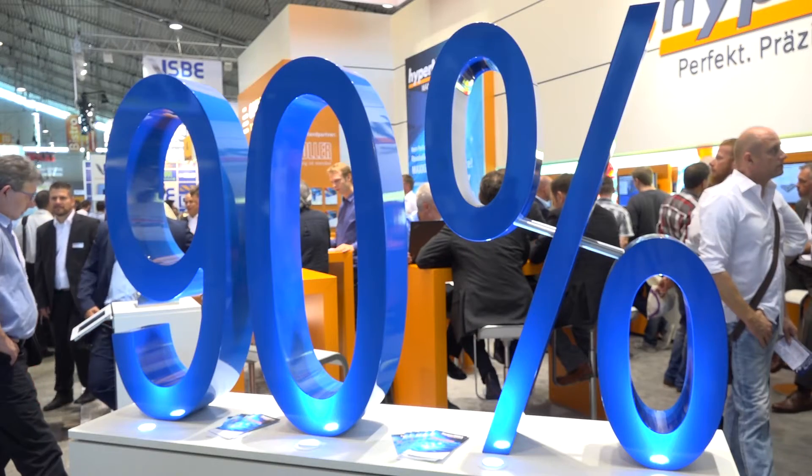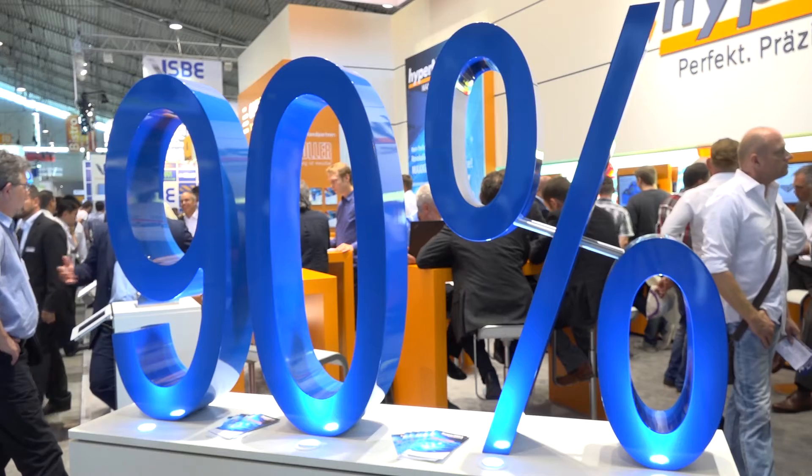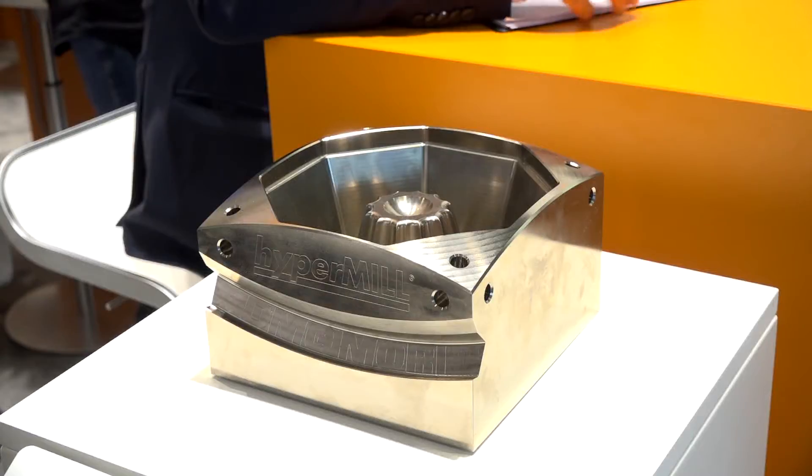What does this 90% mean? This 90% means that in places where it's dedicated, where it's working well, the new methods we invented are saving 90% production time. Can you give me an example of some of those new methods that Open Mind and hyperMILL have developed?